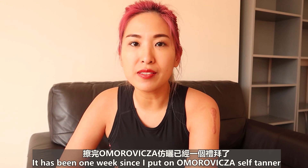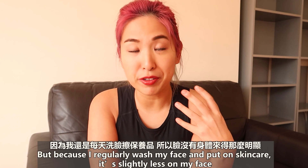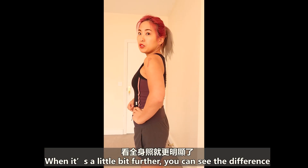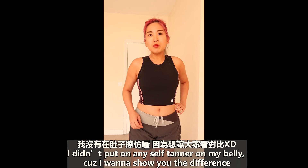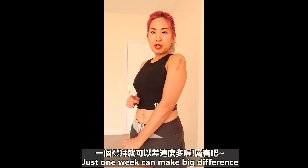It has been one week since I put on the self-tanner. As you can see, my body has become quite yellow and my face a little bit as well. But because I regularly wash my face and put on skincare, it's slightly less on my face. When it's a little bit further, you can see the difference — I'm looking quite tan on my arms and legs. I didn't put any self-tanner on my belly because I want to show you the difference. Just one week can make a big difference.